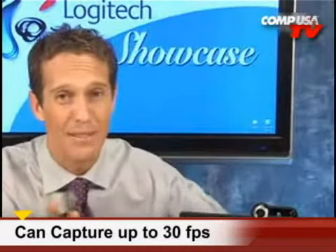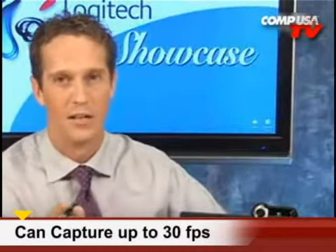And get this — at up to 30 frames per second. That is the same that you see on broadcast television. Also, to ensure your colors are as lifelike as possible, you've got 24-bit true color depth, so your pictures can look real.